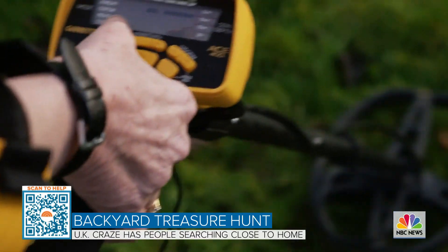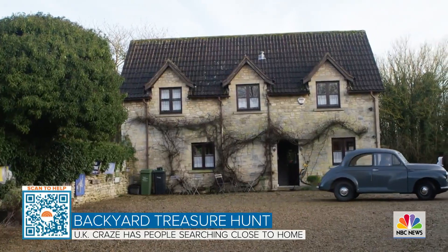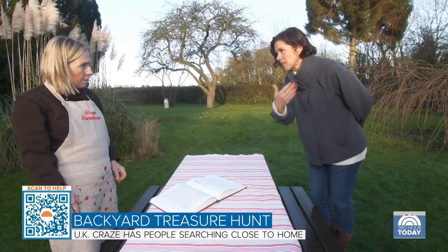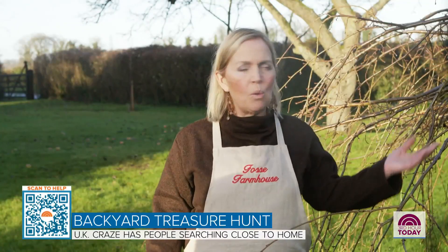Her farmhouse is sandwiched between a 5,000-year-old burial site and a Roman temple. All of these were found at the temple site just down the road. I might have a hoard of gold buried here. I mean, after all, the Romans walked all the way past my front door.